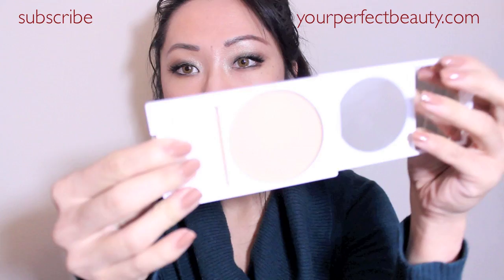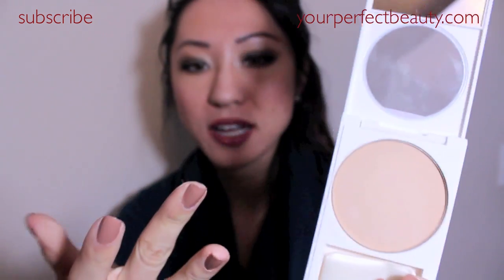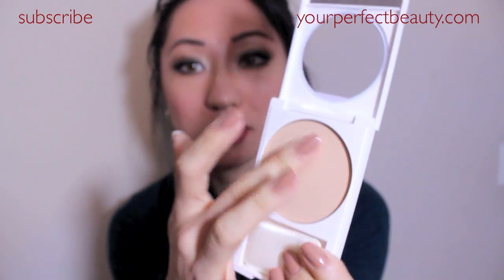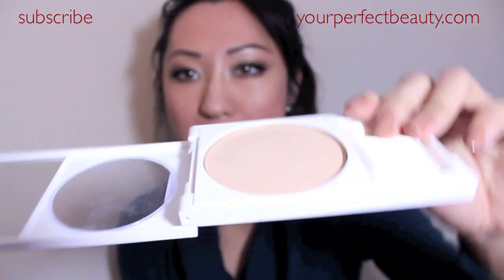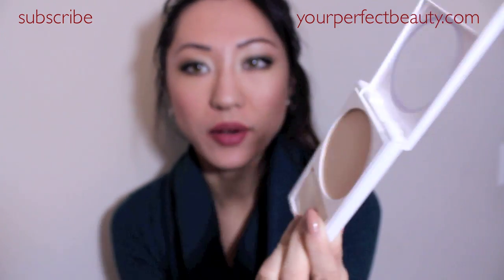Here is the powder — basically it is a pressed powder and the coverage is actually very comparable to the MAC Studio Fix powders. What I like about it is that it's very finely milled and I feel like it gives you definitely a mattifying effect. It's kind of like the Maybelline Dream Matte Powder but a little more fine and smooth.